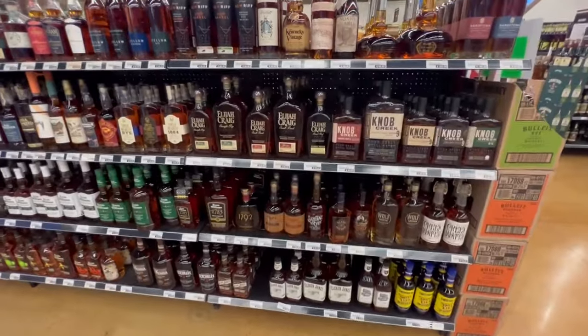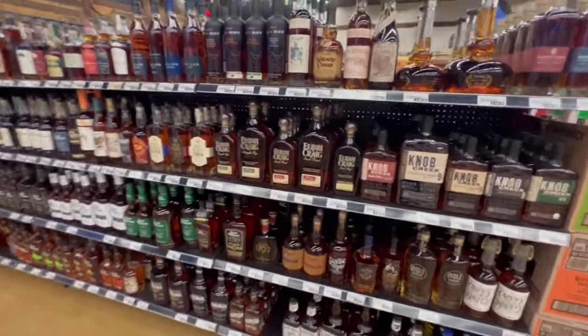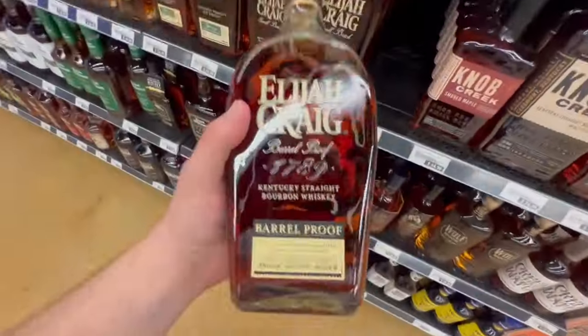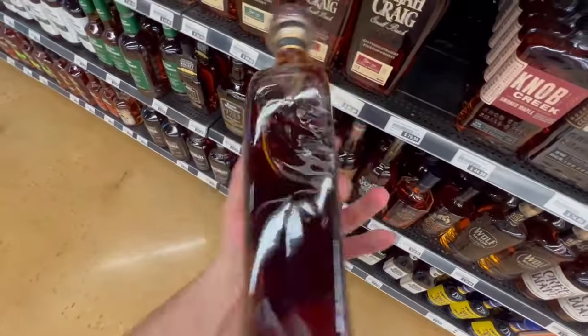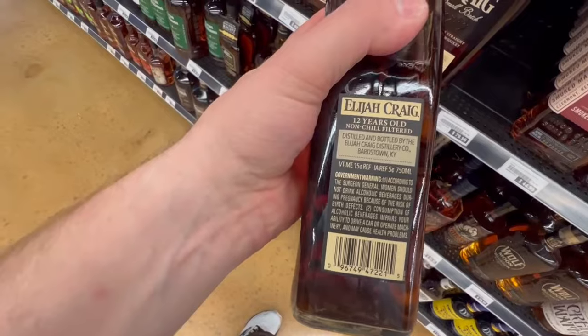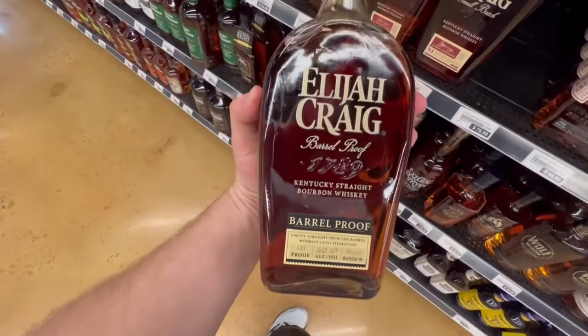The bottle I spotted — and I wish I would have picked up because I don't end up seeing another cheaper one on this trip — for $80, I see this Elijah Craig Barrel Proof. Ended up being a 12-year, 121 proof whiskey. One I'm kicking myself for not picking up. Wish I would have picked this up when I saw it, but better luck next time I guess.